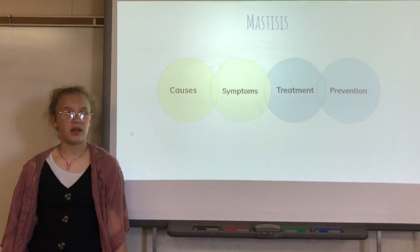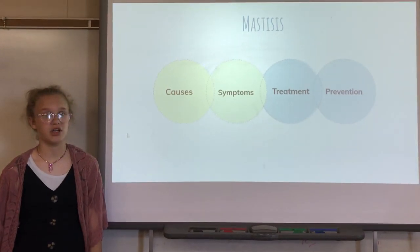Today I'm going to be talking about the causes, symptoms, treatment, and prevention of mastitis.